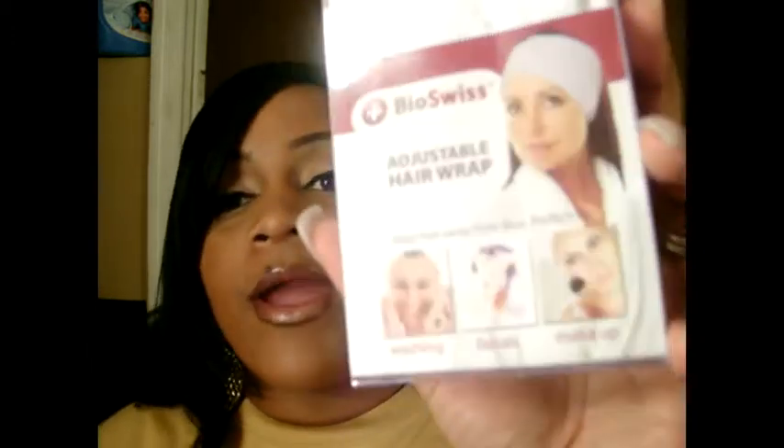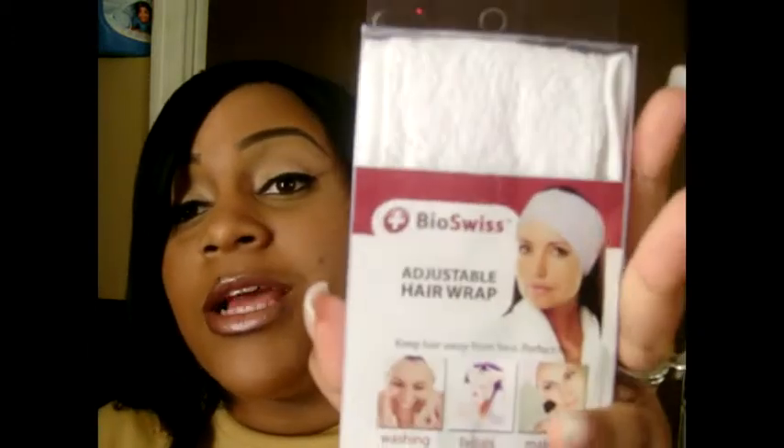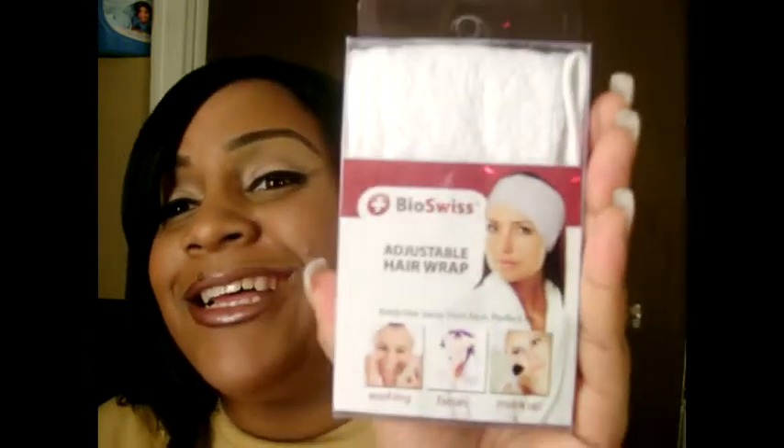I also got from Bio Swiss an adjustable hair wrap, and I can't wait to use this. I can use this when I'm applying my makeup because I always have to put a scarf on my head. It'll also come in handy when I'm washing my face. Look at that — and it's in white. You can see the back as well.